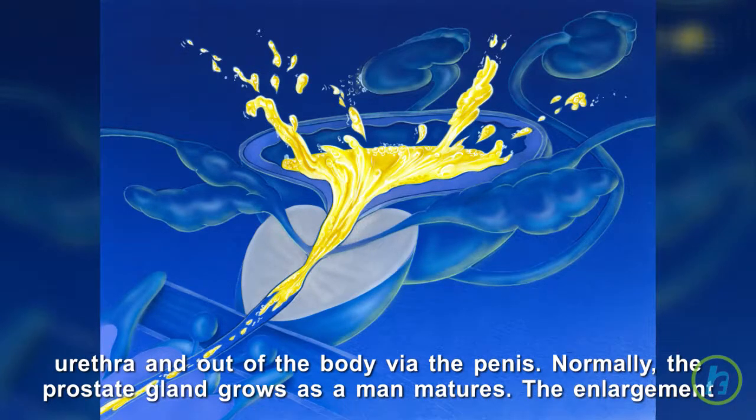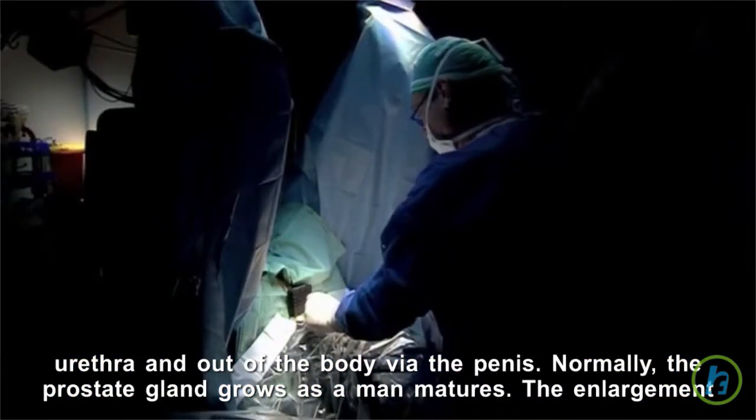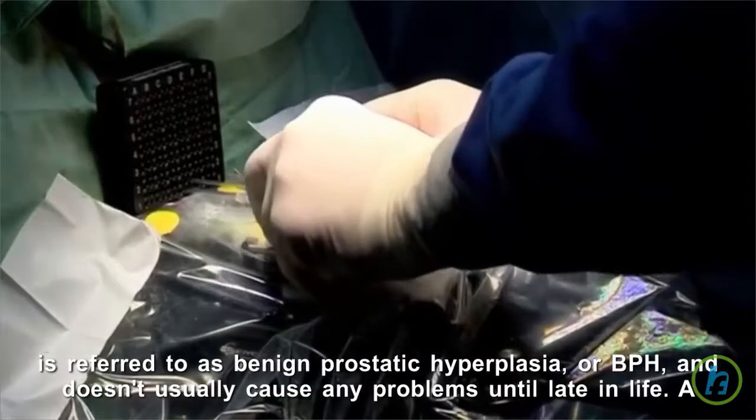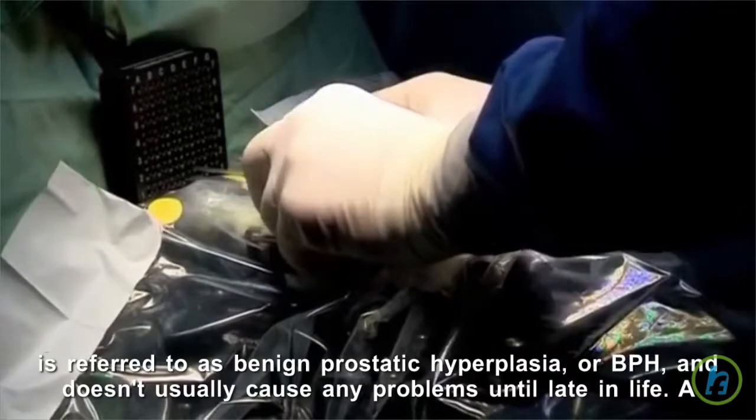Normally, the prostate gland grows as a man matures. The enlargement is referred to as benign prostatic hyperplasia, or BPH, and doesn't usually cause any problems until later in life.